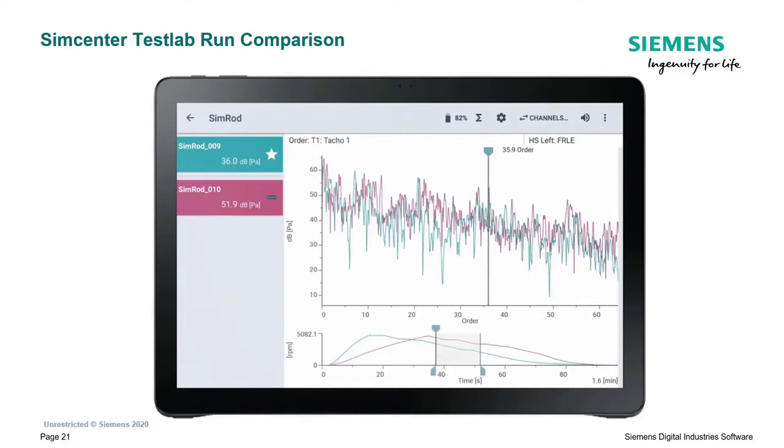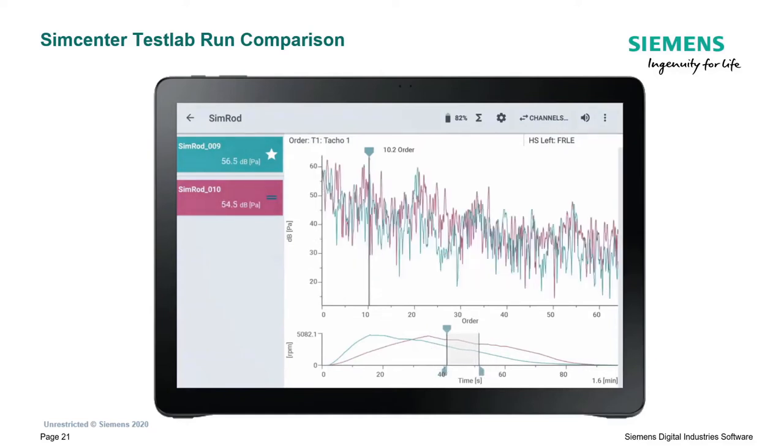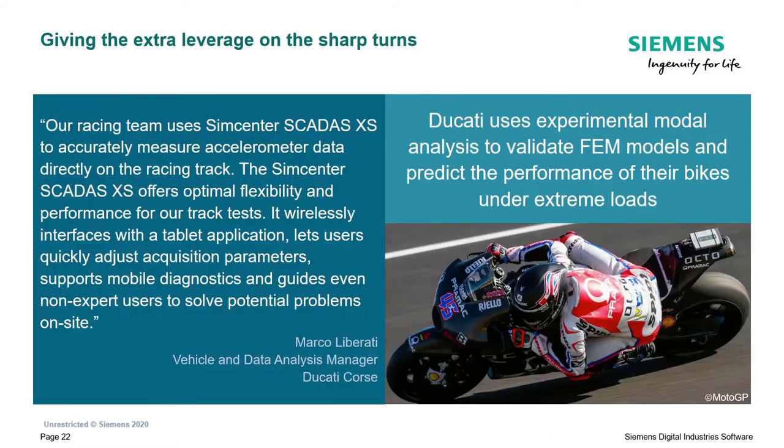One of those analyses being order analysis. I'm now comparing data as a function of orders and can move the cursor to check the level of each order, and also move the RPM range on which the calculation is done. Here the pink run has a slightly higher order content around order 10.24 - if you know our SimRod electric vehicle, you'll probably know this is an issue coming from the gearbox. There's some gear whine present here, and the measurement showed us very well - and again, this is something you learn in the field without having to analyze data back in TestLab.